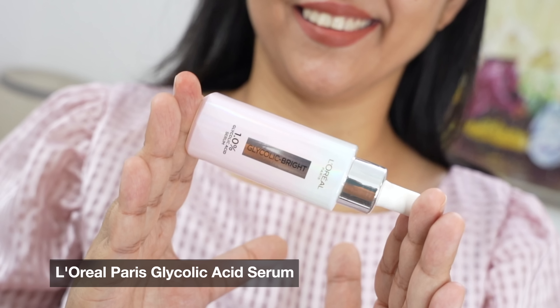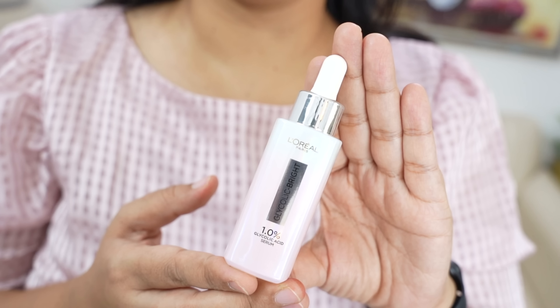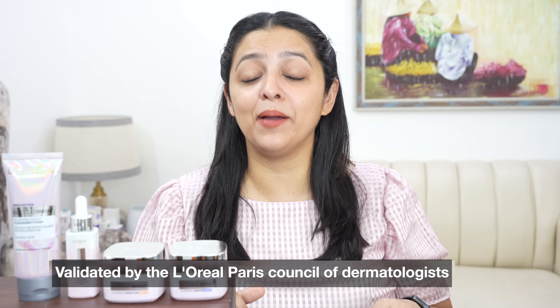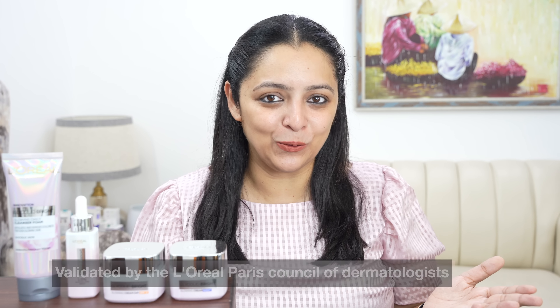This beautiful looking serum, when it was clinically tested, it was seen that 5 years of dark spots visibly reduced within 2 weeks. And this claim is validated by the L'Oreal Paris Council of Dermatologists, which has leading dermatologists across the globe.